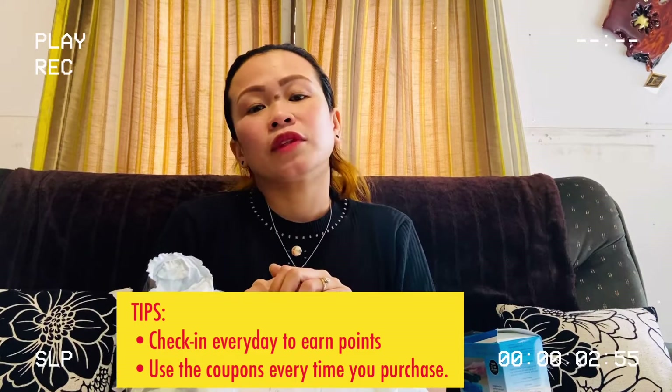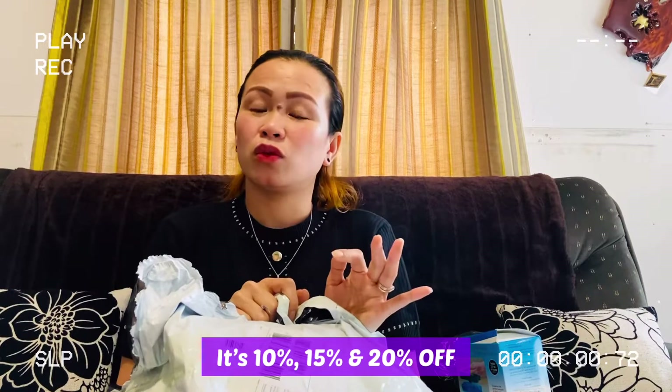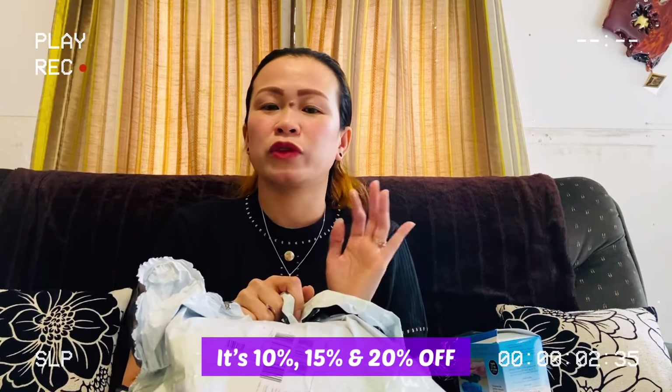Shein gives you lots of coupons — 10%, 15%, 20%, or 25% discount. So every time you purchase from them, I advise you to use the coupon and the points. That's what I did.